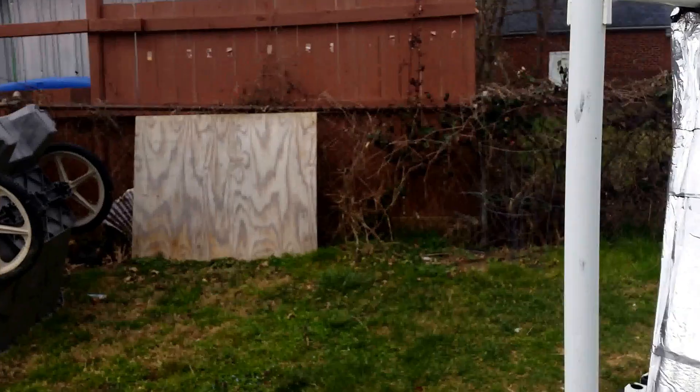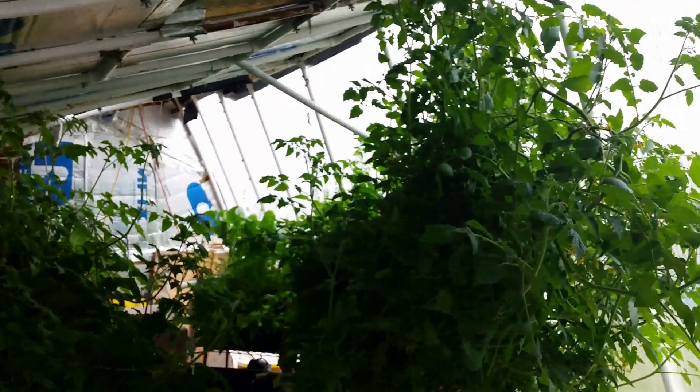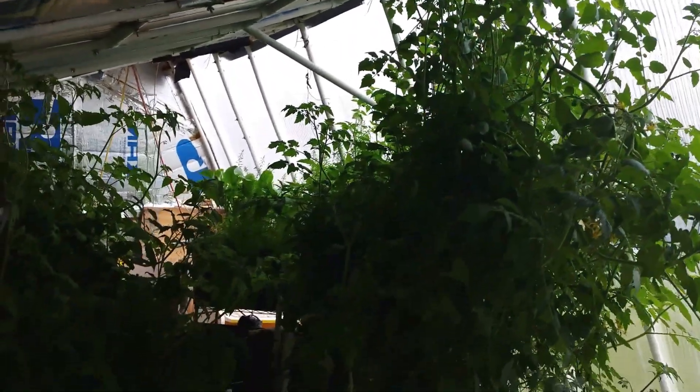Out here it's almost 78 degrees, and now we'll go inside the greenhouse, which should be very, very warm. As you can see, the tomato plants have gone crazy.